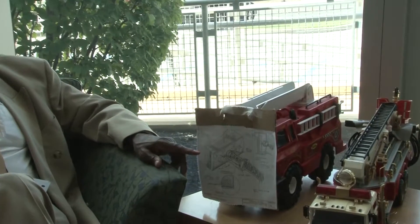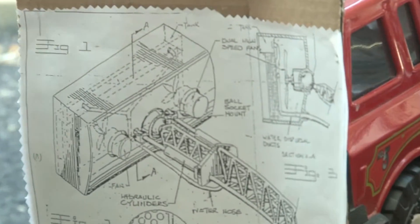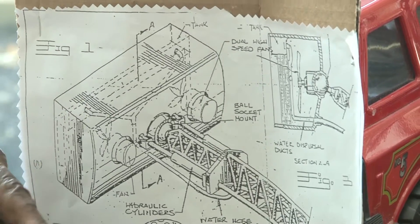Now here is when I had it patented. The patent came officially on November 28, 1995, as you can see here. And I ended up getting a design patent.